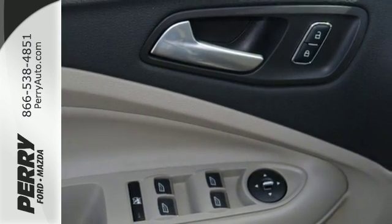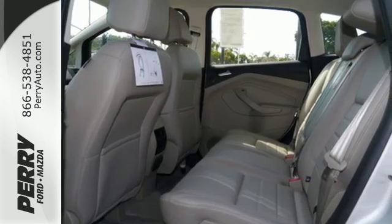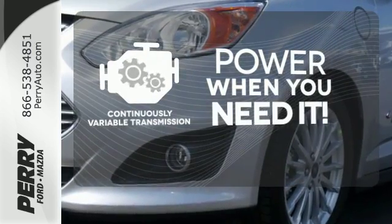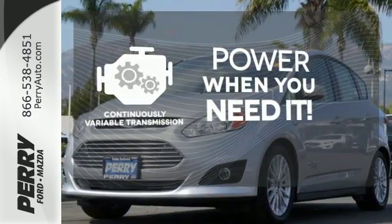Like Advanced Track, MyKey, SOS Post Crash Alert, SYNC 3, and Dual Zone Climate Control. The continuously variable transmission finds the perfect balance between power and efficiency for a greater driving experience.